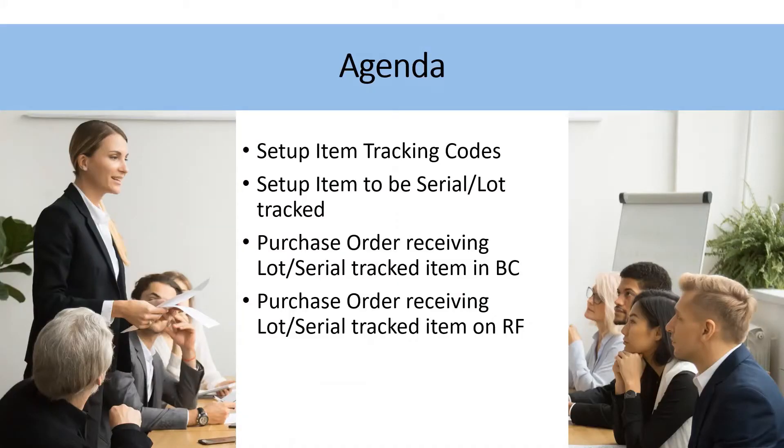In today's agenda I'm going to be taking a quick look at the item tracking codes that are set up in Business Central, and then I'll show you how those tracking codes are assigned on two different items on the item cards. Then we'll go into a purchase order and do a receiving in Business Central, and then do the exact same thing using the Modern RF 365 application.